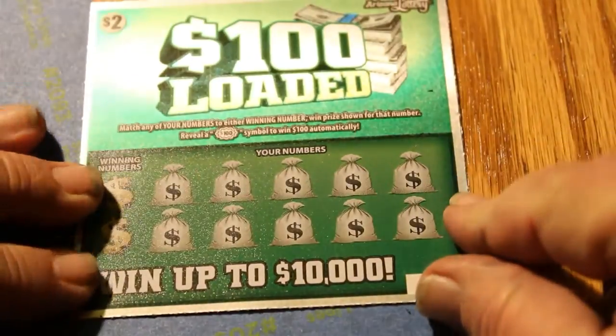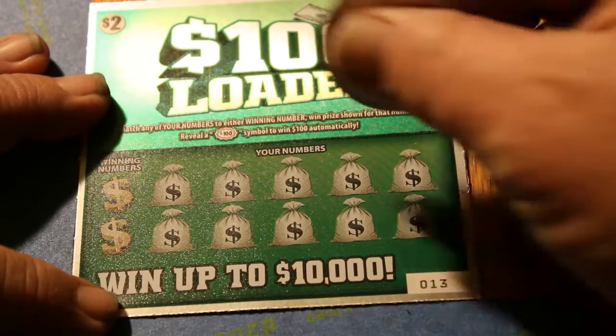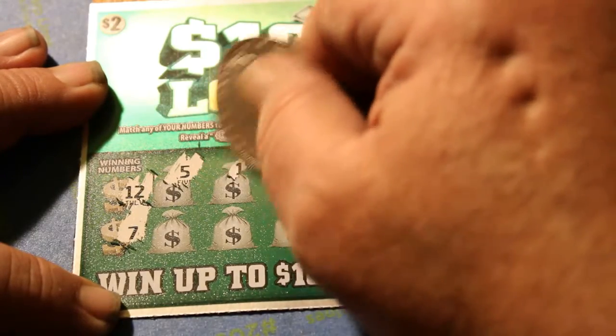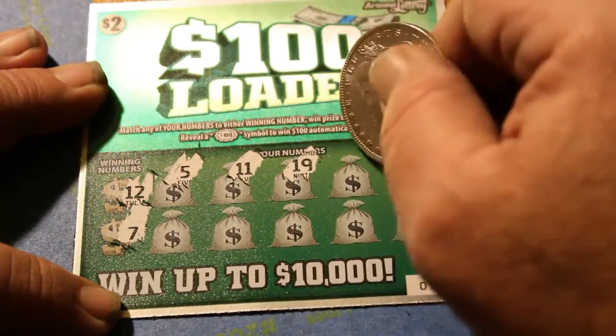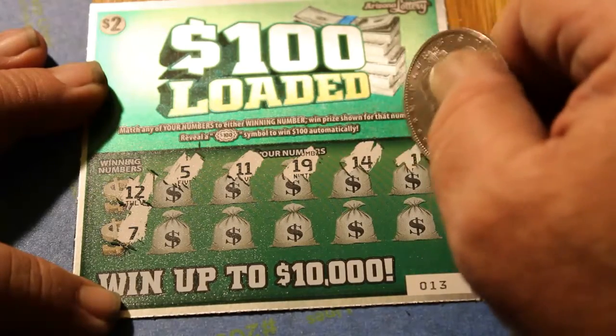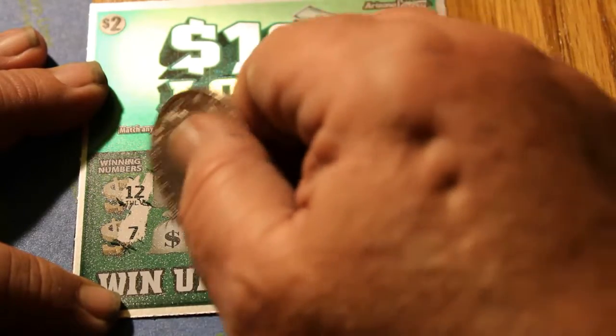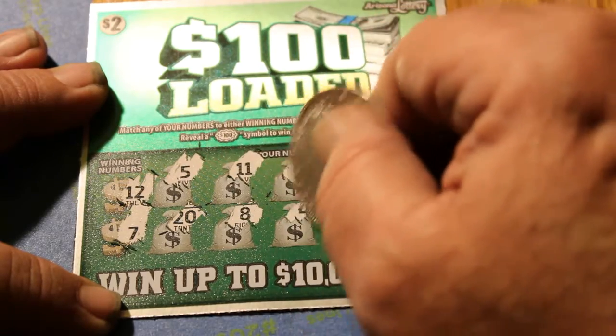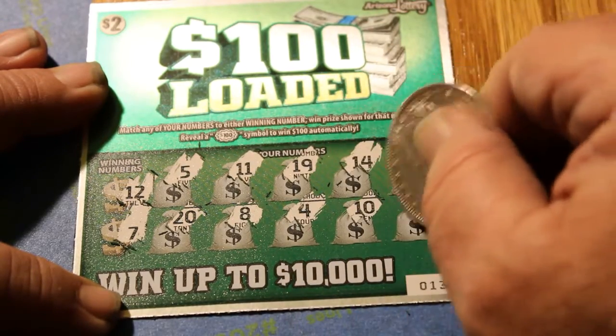Ticket 13 coming up. 12 and 7 are the winning numbers. We got a 5, 11, 19, 14, 15, 20, 8, 4, 10, and 6. Yikes, yikes, yikes.